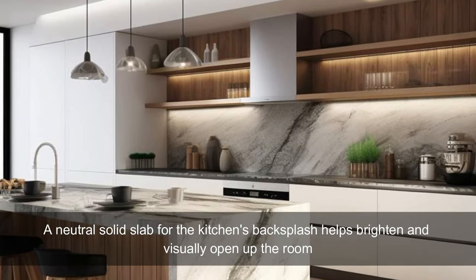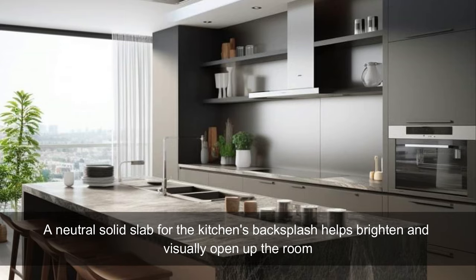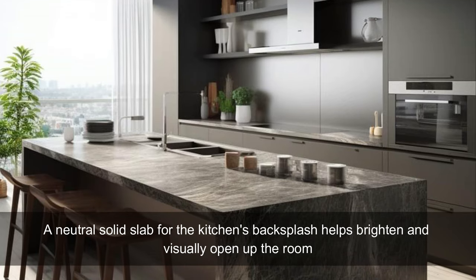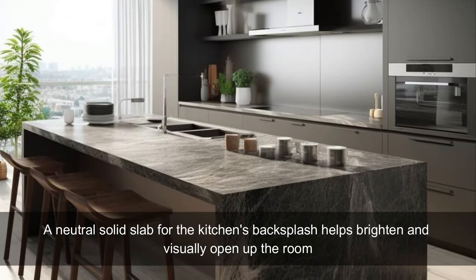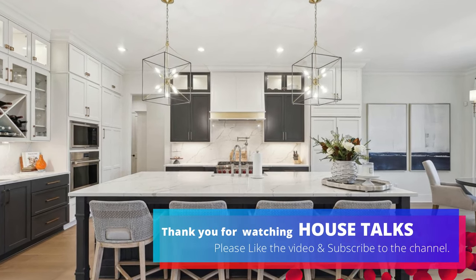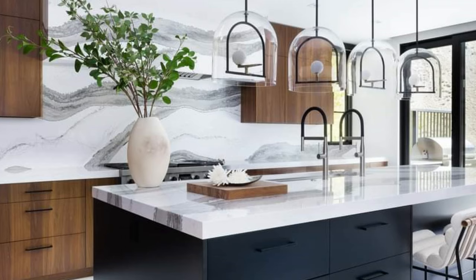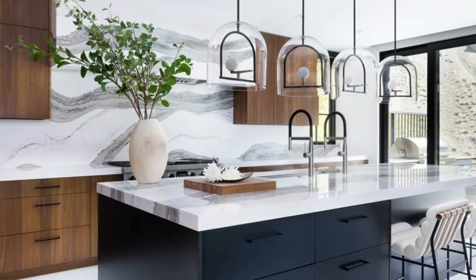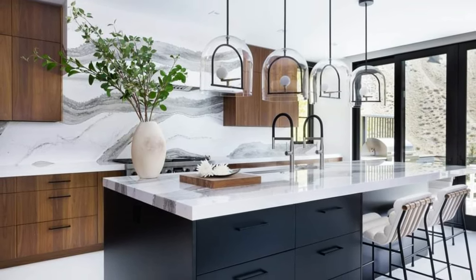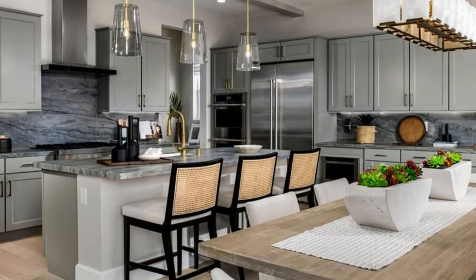It can be matched to the countertops or used as a statement piece in the kitchen with a bold contrasting color or design. Unique stone not only offers unmatched beauty, but its durability and heat resistance also makes it an excellent choice. Slab backsplashes are becoming more popular because homeowners want their kitchen backsplash to match their countertops, giving the appearance of a smooth and seamless transition from one part of the kitchen to another.